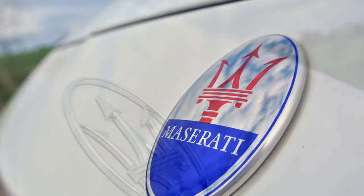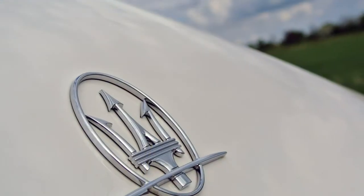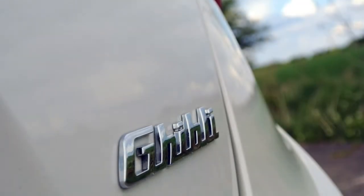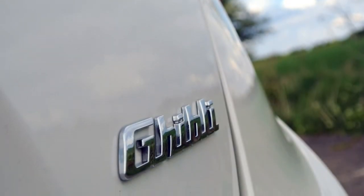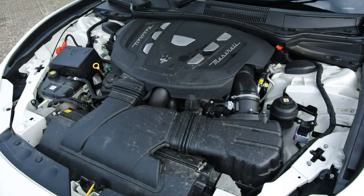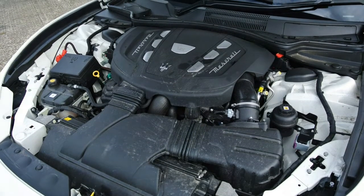The bad points of the Maserati Ghibli include interior quality that is lacking, it is expensive to acquire, equally expensive to run, and rear space is limited.